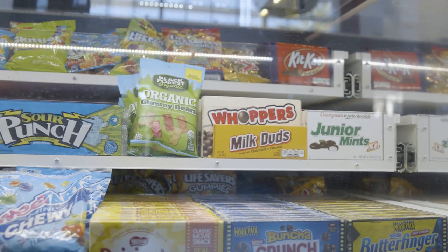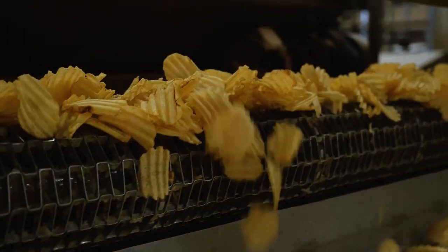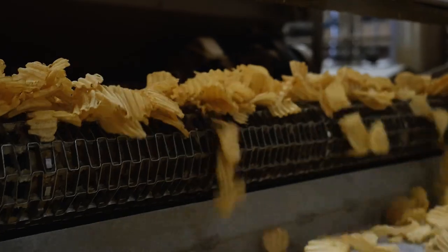Did you know that the average American spends over $500 a year on snacks? It might seem crazy, but these sweet and salty snacks make up a huge portion of the e-commerce market.